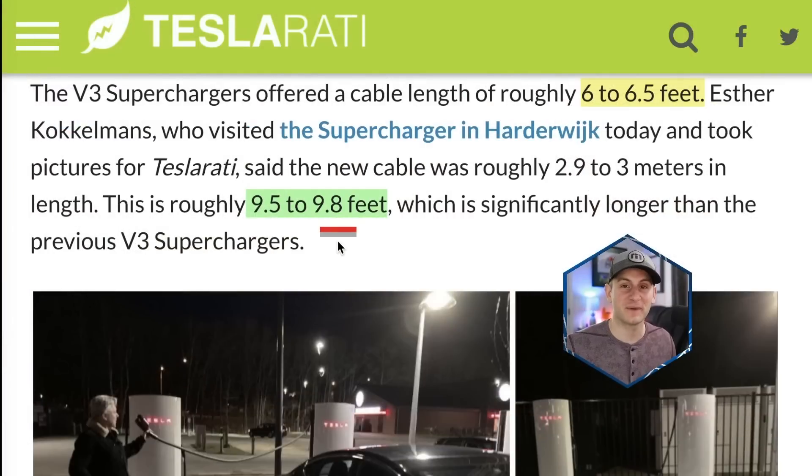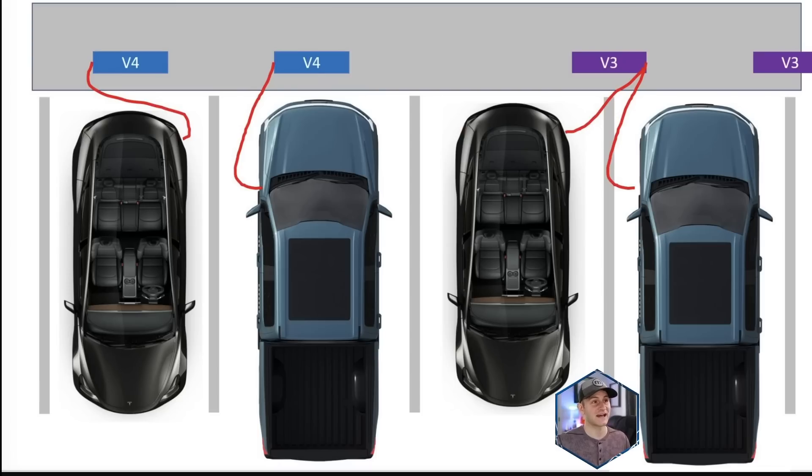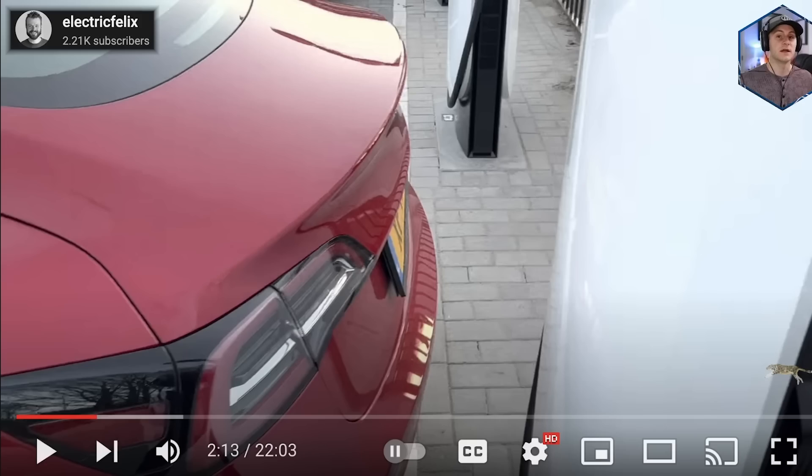It looks like the V4 cable is going to be in the neighborhood of nine and a half feet, while the V3 cable for comparison was just under six and a half feet — so roughly three feet longer with version four. A Reddit user drew a diagram showing the new V4 stalls that are slightly offset to the right compared to version three, where they lined up right on the dividing lines. This also shows how the cable will work for Tesla vehicles that back in, and CCS vehicles that pull in forward.